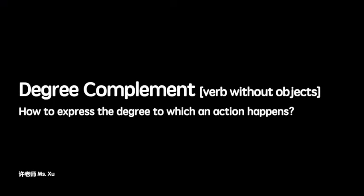Today, we'll learn how to use degree complements to express how somebody does something. This video will only talk about the case when the action verb doesn't have an object. If you want to know the case when the action verb has an object, please refer to my other videos linked below. Okay, let's look at some examples first.